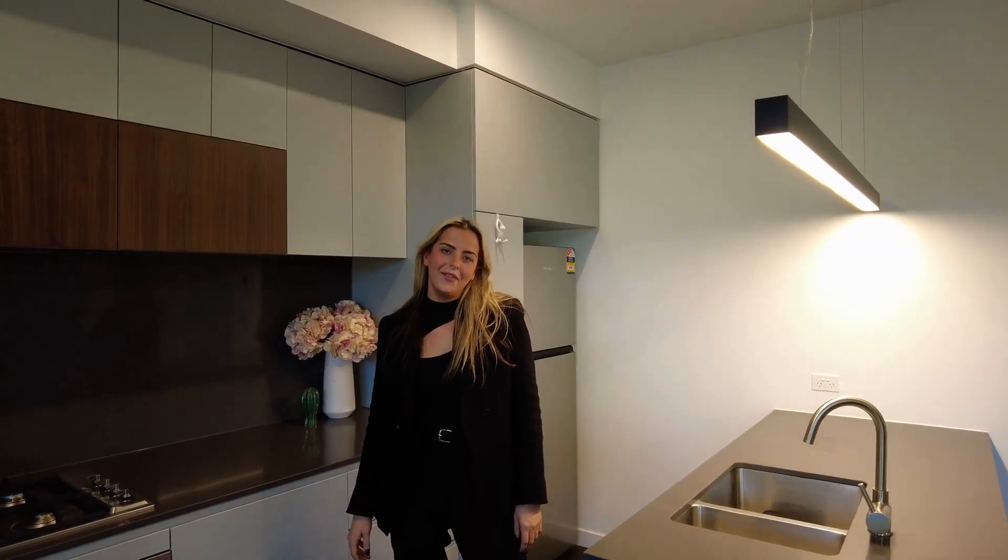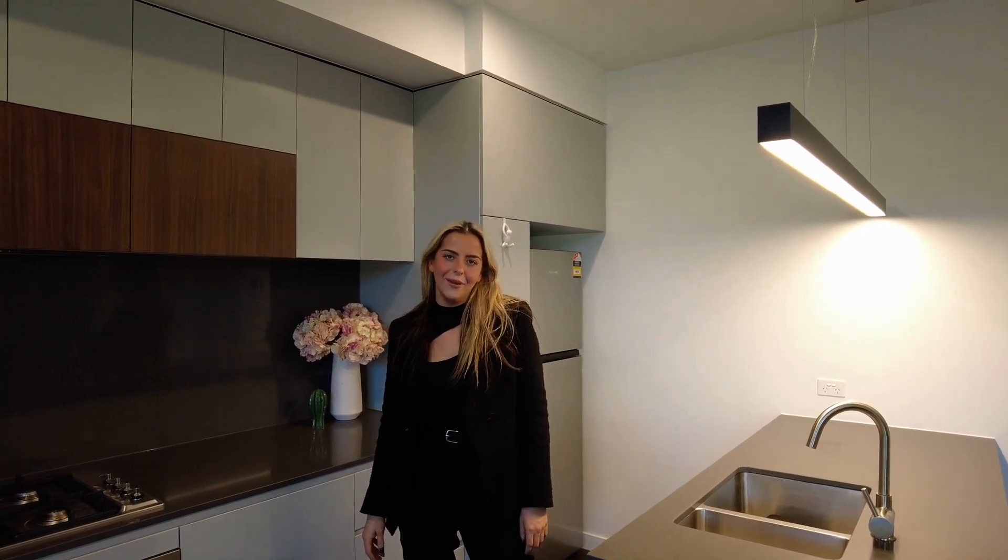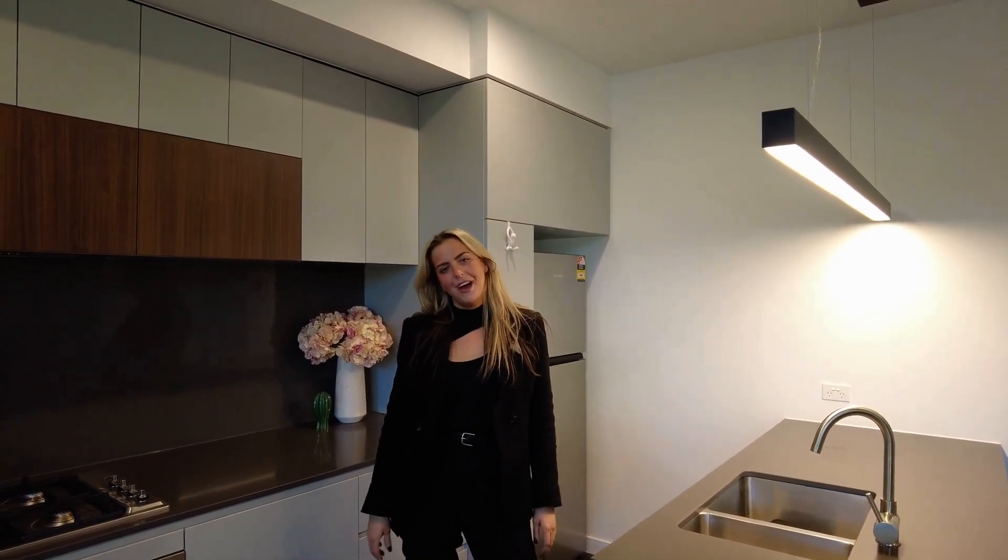Welcome to 707/51 Thistlewaite Street here in South Melbourne. This is a two-bedroom, two-bathroom furnished property.